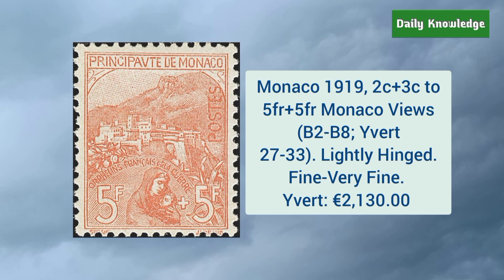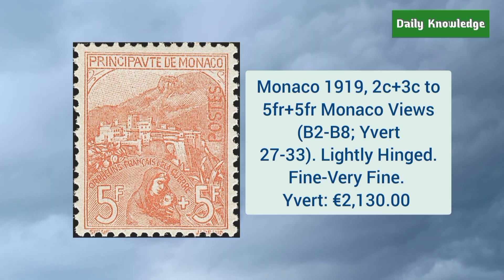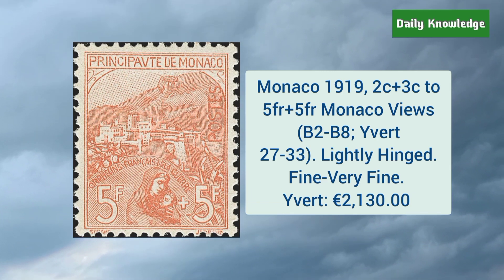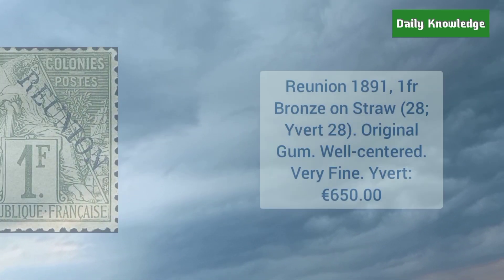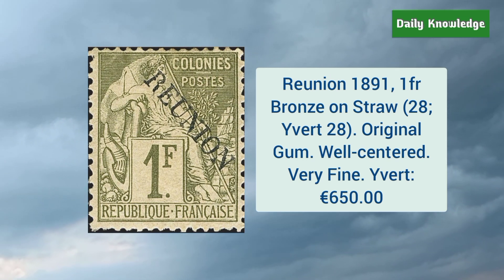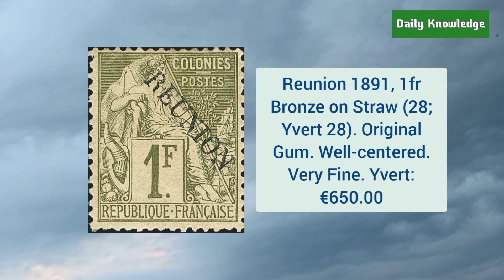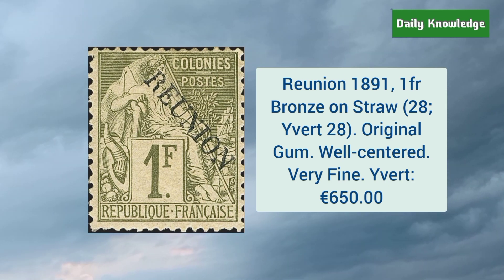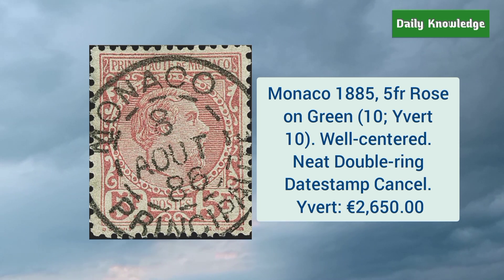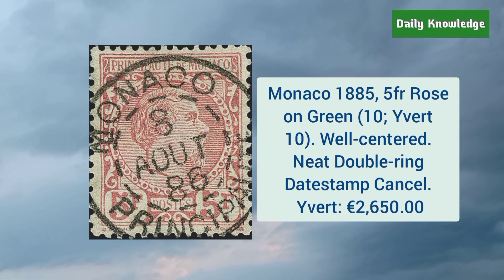Monaco 1919 2 cent plus 3 cent to 5F plus 5F Monaco views — these are lightly hinged and fine to very fine. Réunion 1891 1 franc bronze on straw — it has original gum and is well centered. Monaco 1885 5 franc rose on green — it is well centered and has a neat double ring date stamp cancel.